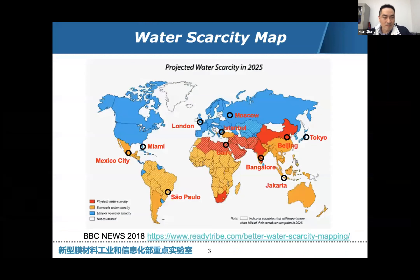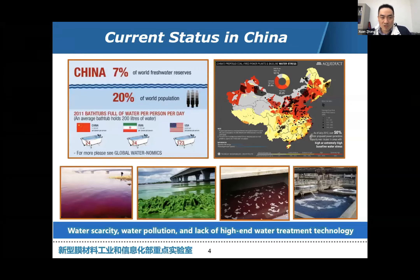Starting from the background: according to a recently announced BBC news, I circled 11 cities which are mostly running out of water in the next 10 years. We find many capital cities on this map, including Beijing, Tokyo, London, etc. Water scarcity is mainly due to physical or economic issues. In terms of China, we have only 7% of freshwater reserves but a huge population, resulting in a similarly low level of water per person per day.